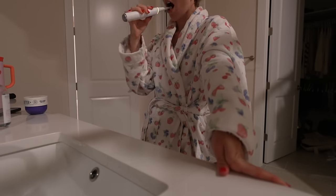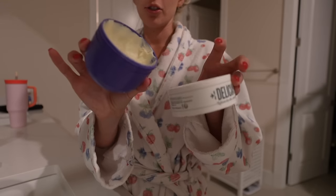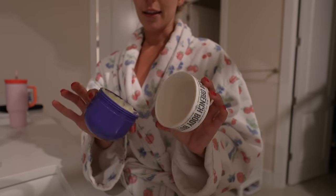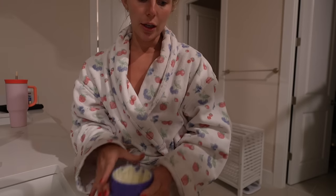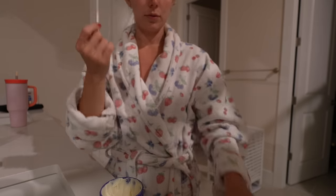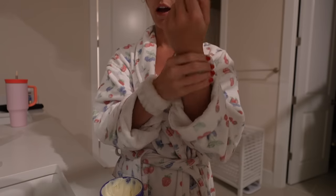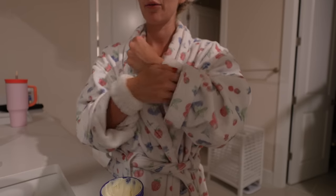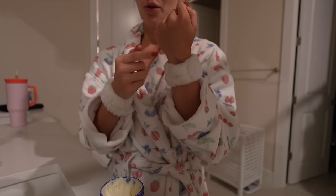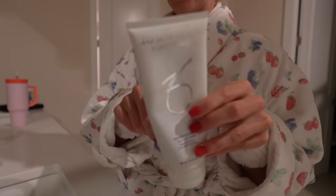I'm going to put on my Delicia Drench — this is the body butter I use all over my body at night — and then do my skincare on my face as well. These little wrist bands are so good for when you're doing your skincare so the water doesn't run down your arms into your robe. Also really good if you're a self-tan or spray-tan type of girl.